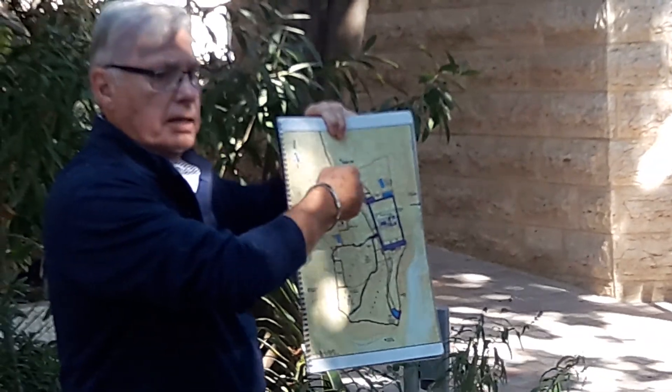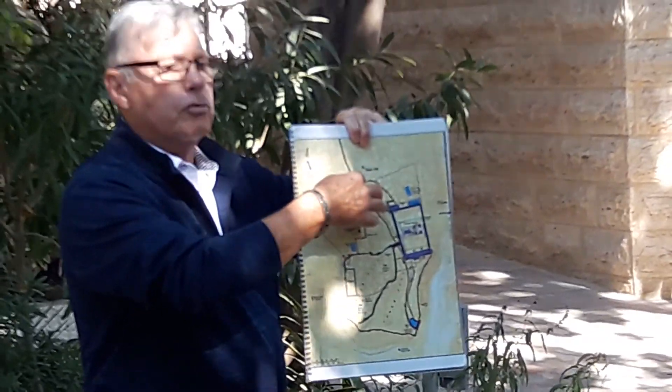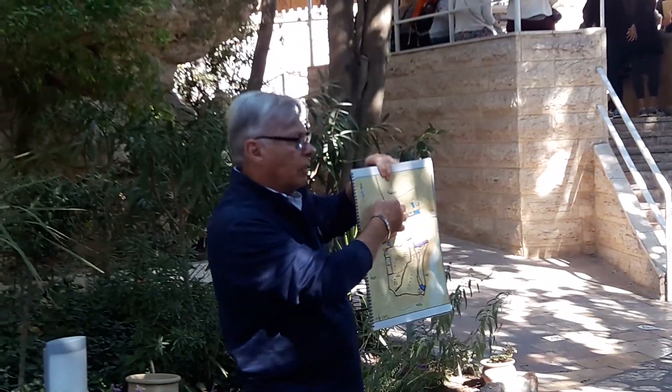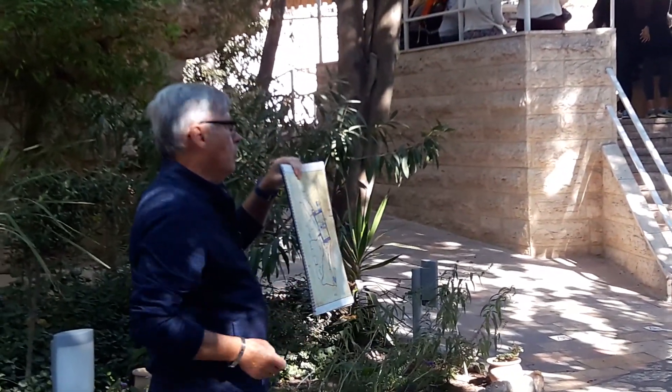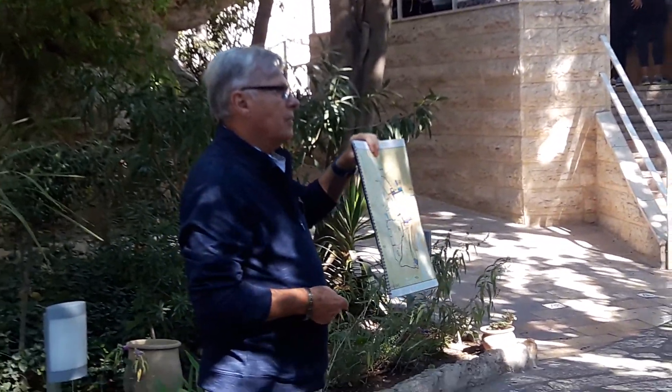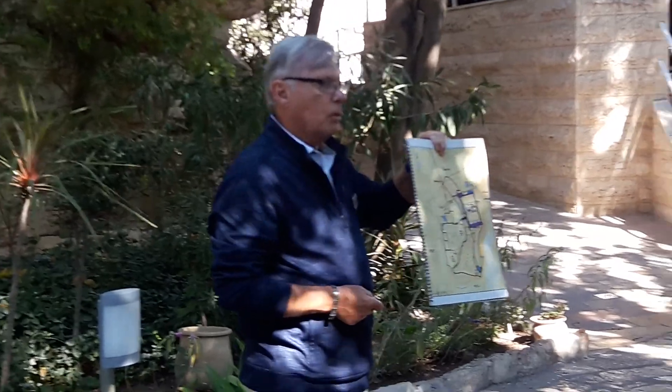Have you been through the Damascus Gate? No, just drove by. Originally it was called St. Stephen's Gate, but now it's the Damascus Gate. Why do you think they call it the Damascus Gate? Because it's on the road to Damascus.